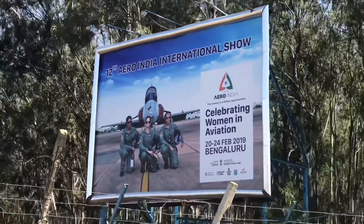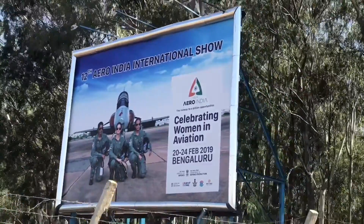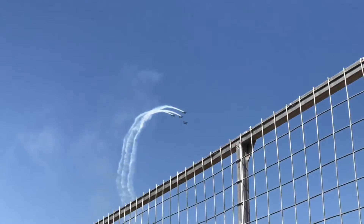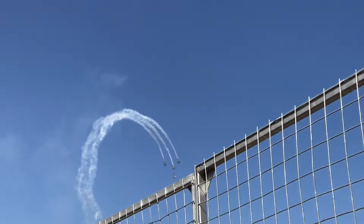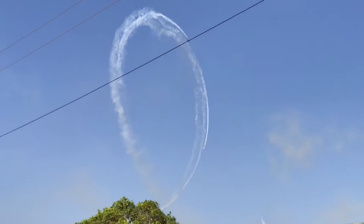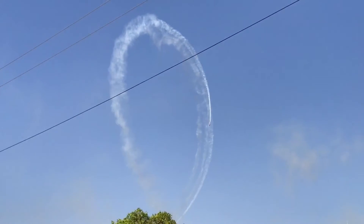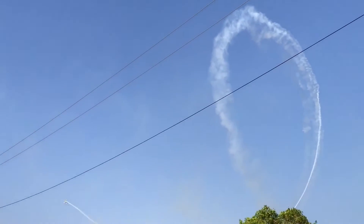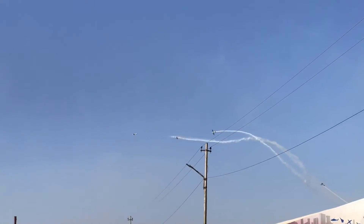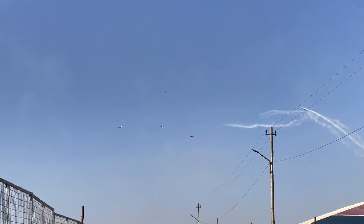Let's take a look at this 12th Aero India international show. Very good — see some amazing aircraft. The ticket to the air display costs around 600 rupees, or about nine dollars. I will try to talk less and let you hear the sounds.